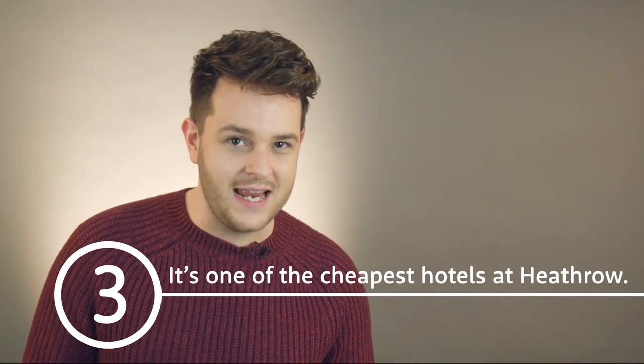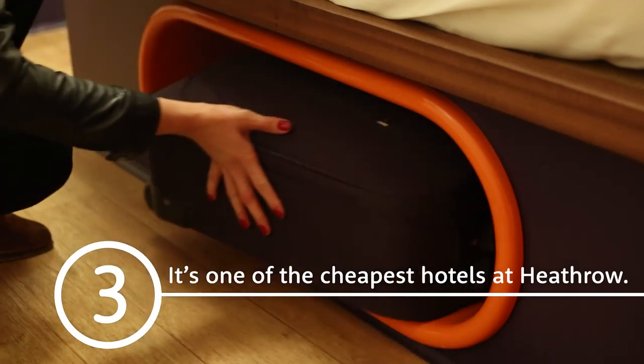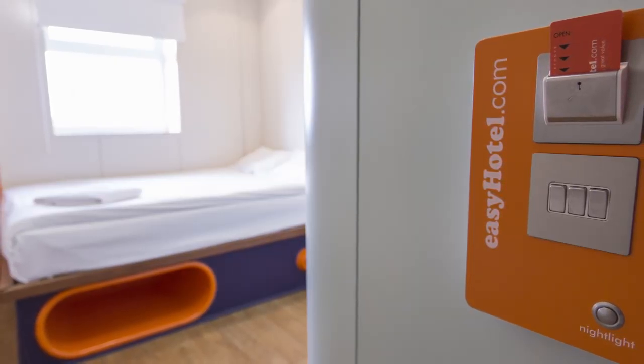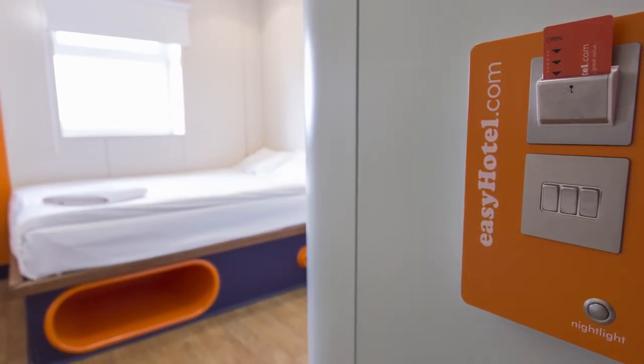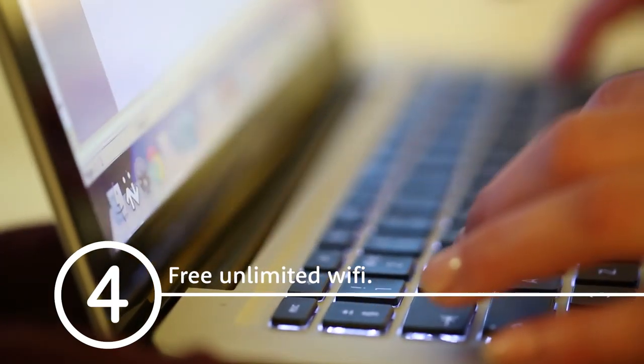It's one of the cheapest hotels at Heathrow. Guests note the compact rooms and appreciate the convenient storage. Bedrooms have white and orange decor, pod style ensuite bathrooms and soundproofing. There are no tea and coffee making facilities in the rooms. Free unlimited wi-fi is available throughout the hotel.